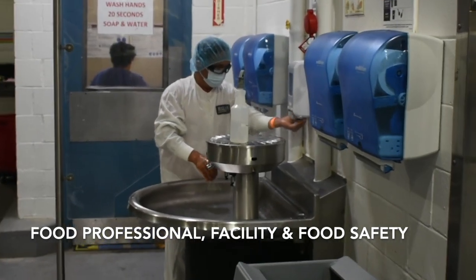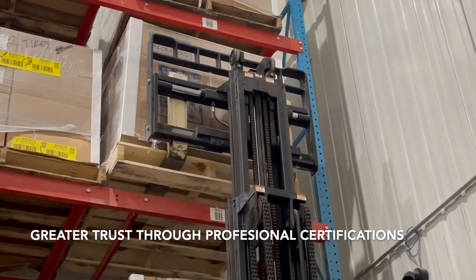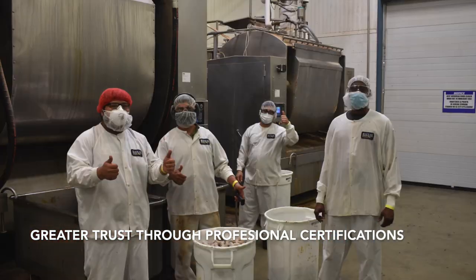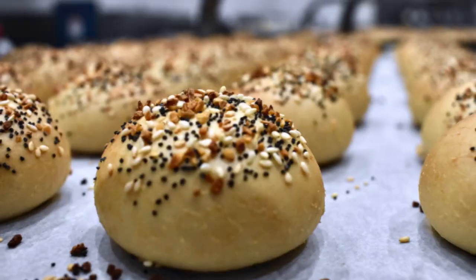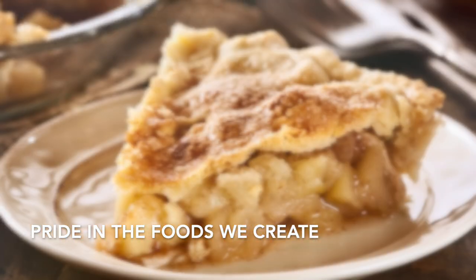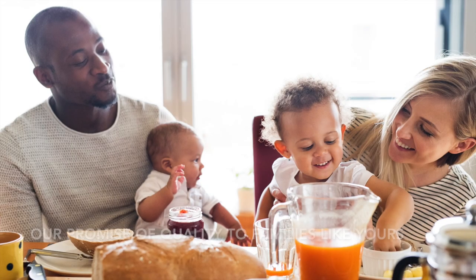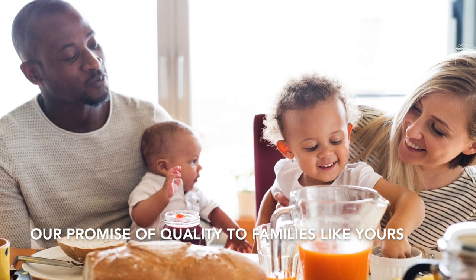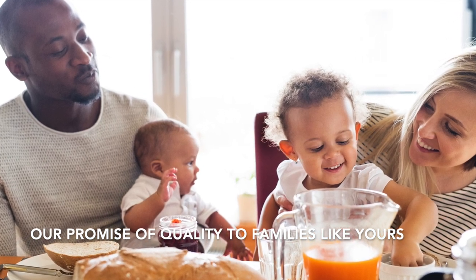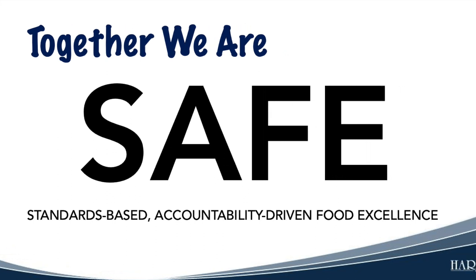SAFE's purpose is also to improve the personal environment and product safety of your facility. Its goal is to increase everyone's pride in our mission, pride in our individual and collective abilities, and pride in the exceptional food we create — our pride in keeping store shelves stocked with safe, nutritious, and delicious food, and most of all, pride in keeping families across North America happy and well-fed. That's what we do. That is our signature promise and the purpose of SAFE.